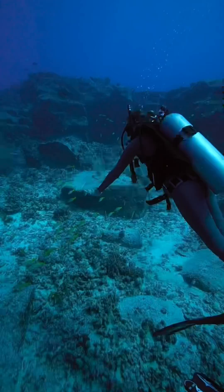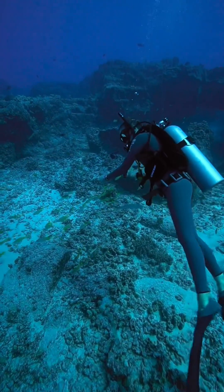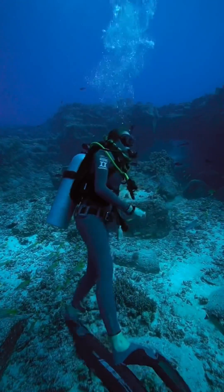Most sharks, if you swim after them from behind, will swim away from you. Here this shark kind of came over to check me out and it looked pretty calm as it did that little pass.